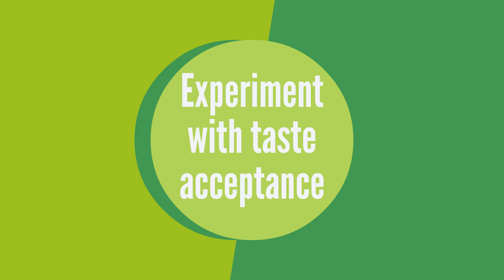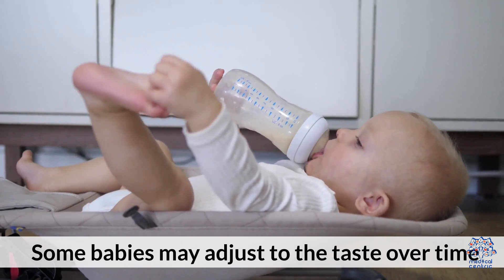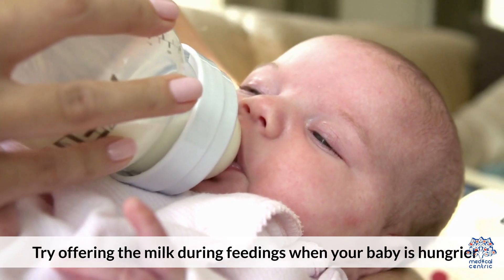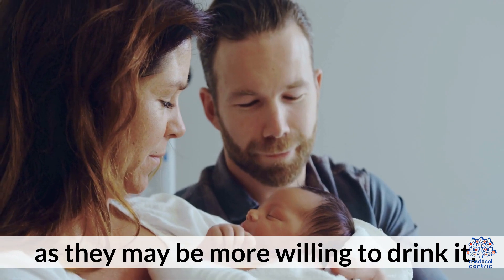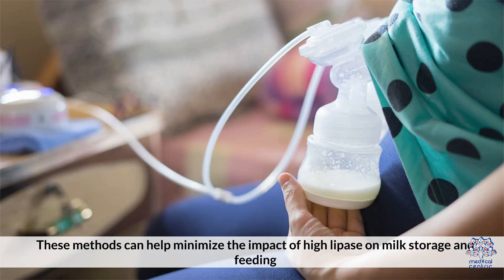Experiment with Taste Acceptance: Some babies may adjust to the taste over time. Try offering the milk during feedings when your baby is hungrier, as they may be more willing to drink it. These methods can help minimize the impact of High Lipase on milk storage and feeding.